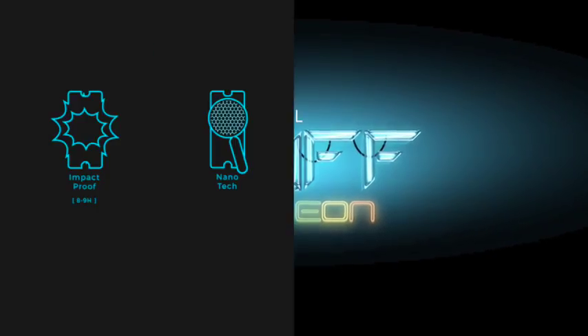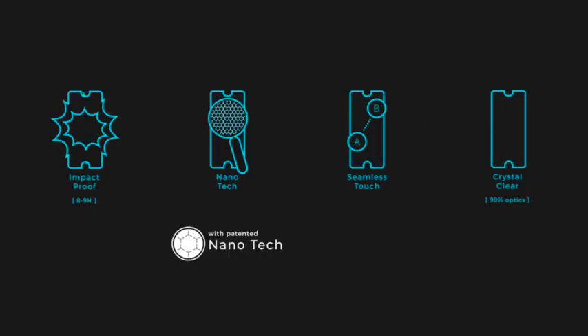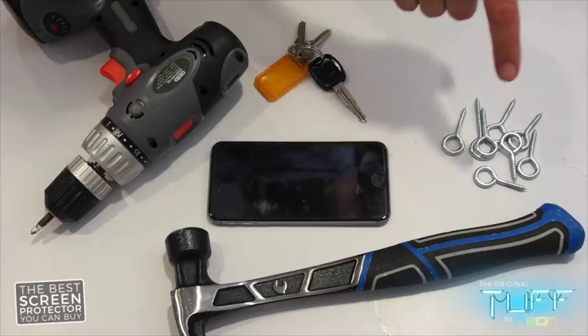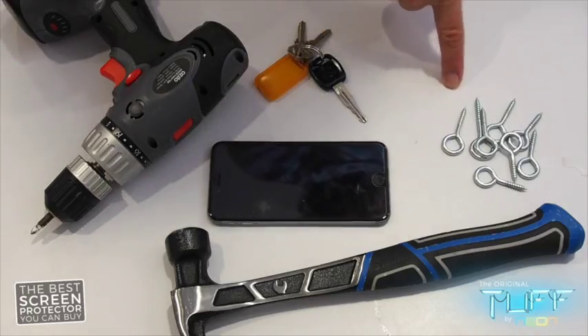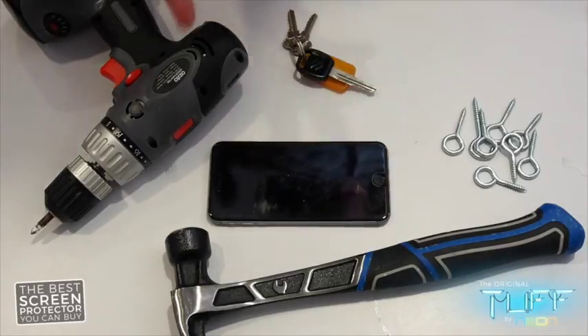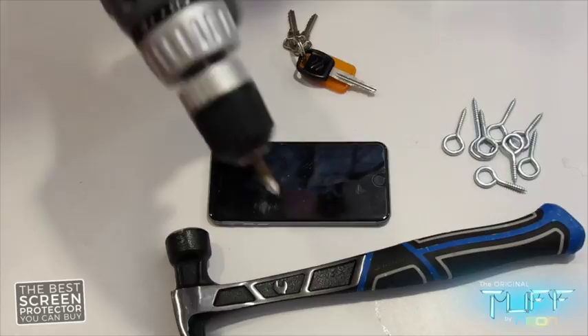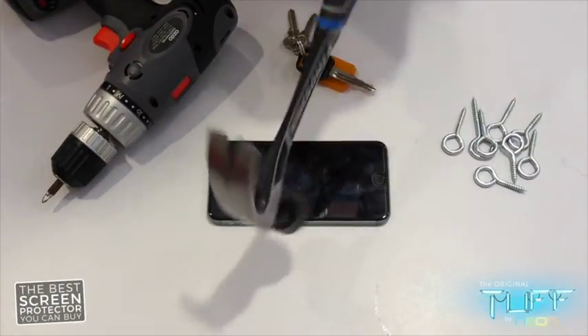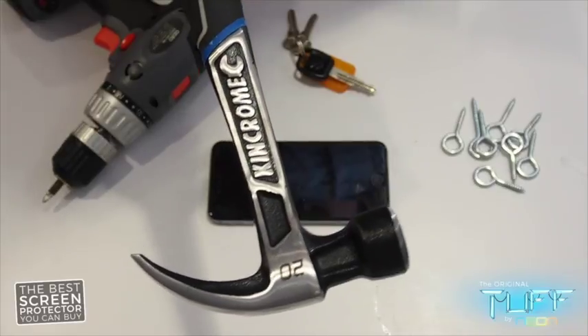Hey guys, I've been torturing Neons all day and thought I would show you what I've been up to. Here's some nails, some keys, a handy drill, and the trusty King Chrome Hammer. It's a big whopper.